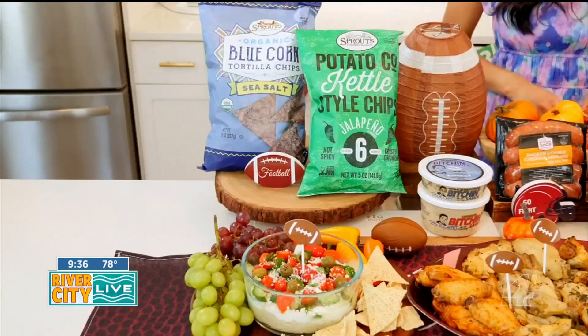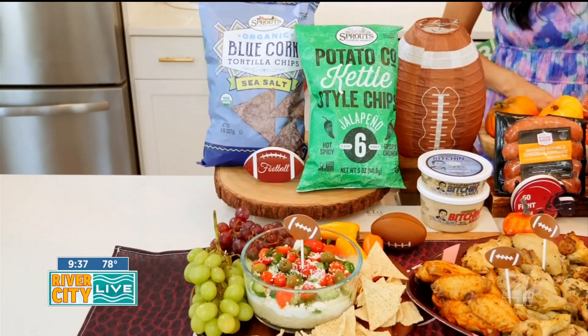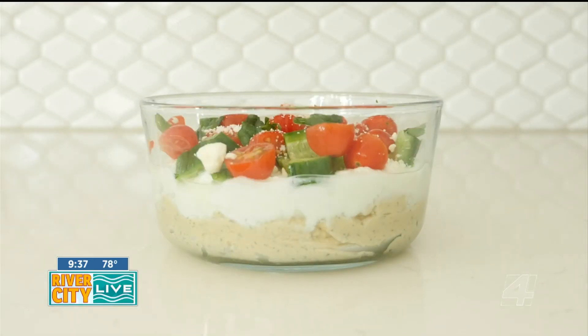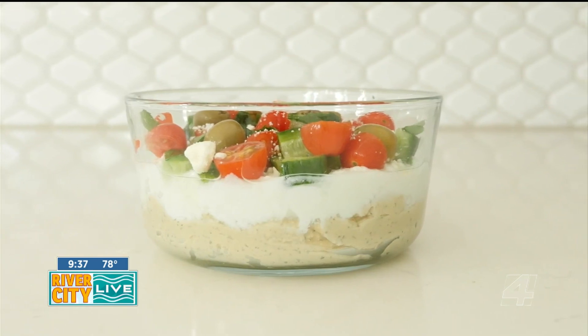Serve sliced veggies, grapes, and blue corn and grain-free tortilla chips with vegan almond dips, salsa, and this seven-layer Greek dip made with hummus, tzatziki, cucumber, tomato, feta, olives, and parsley.